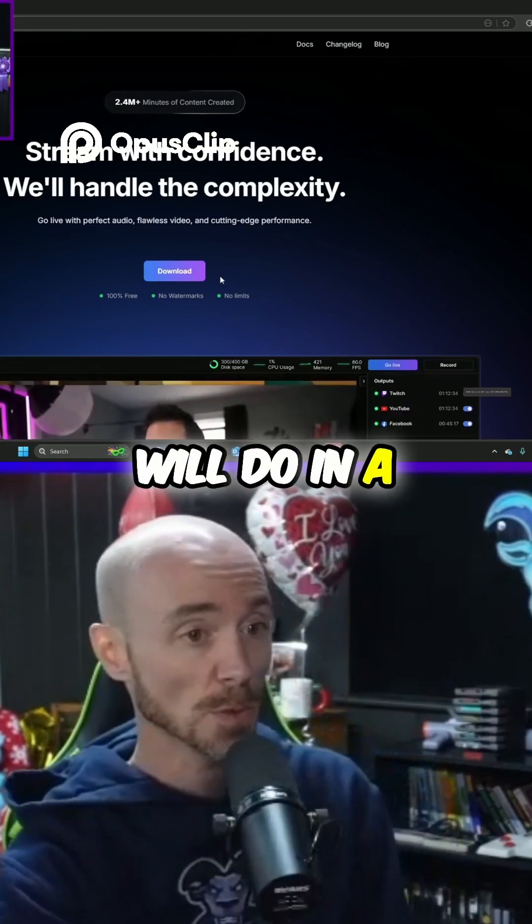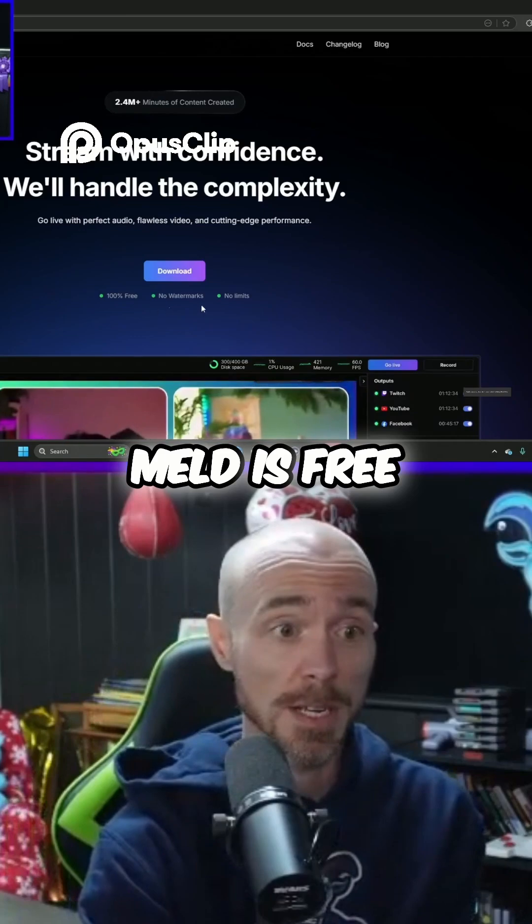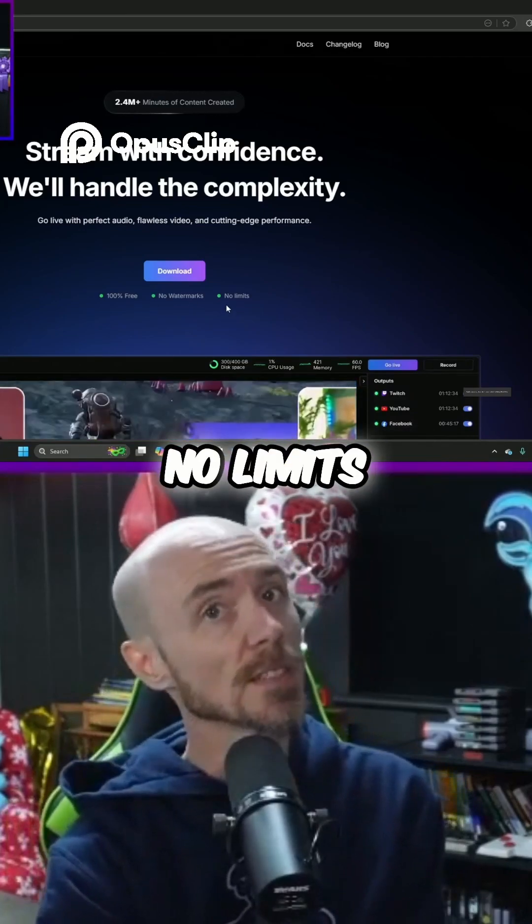Download — which I said we will do in a minute. Meld is 100% free, no watermarks, no limits. Awesome, very good.